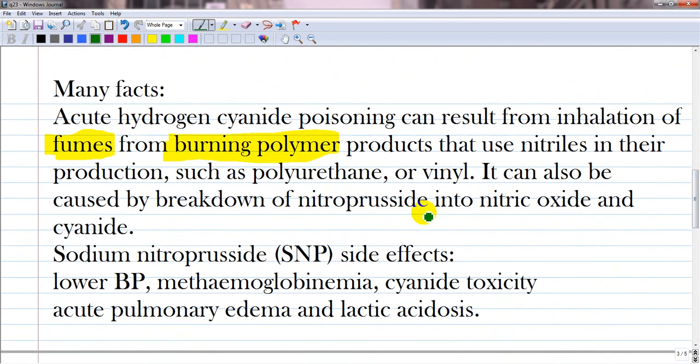There are many effects you have to know. Acute hydrogen cyanide poisoning can result from inhalation of fumes from burning polymer products that use nitriles in their production, such as polyurethane or vinyl. It can also be caused by breakdown of nitroprusside into nitric oxide and cyanide. Sodium nitroprusside is a drug used for lowering blood pressure.